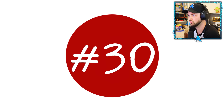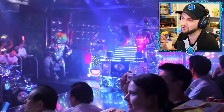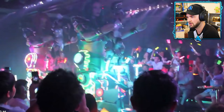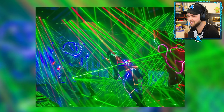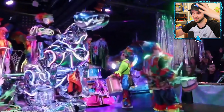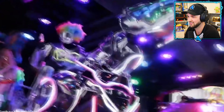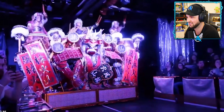Number thirty: robot restaurant. In the capital city of Tokyo, you can visit a robot restaurant. Not only are you served by robots, but you also get to experience a sensory overload of acrobats, dancers, musicians, and massive machines dancing and singing.